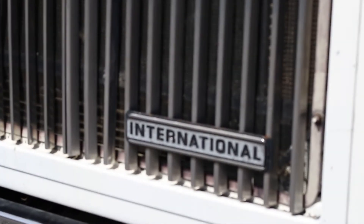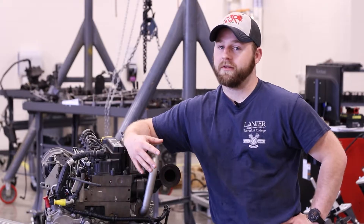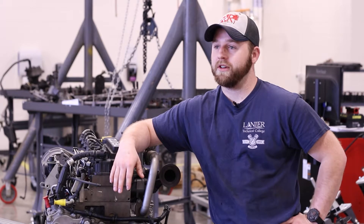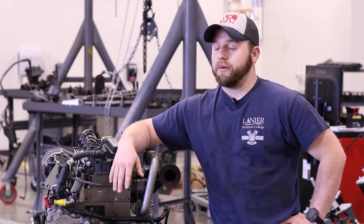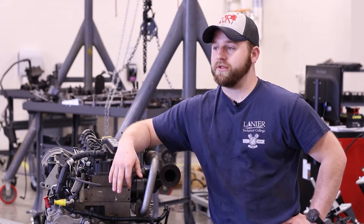I've always enjoyed working with my hands. I like diesel more than I like gas, so I figured, let's give this a go. I met Mr. Phillips for the first time and he really appeared to be a knowledgeable man and seemed to care about teaching other people. And so I chose this route.